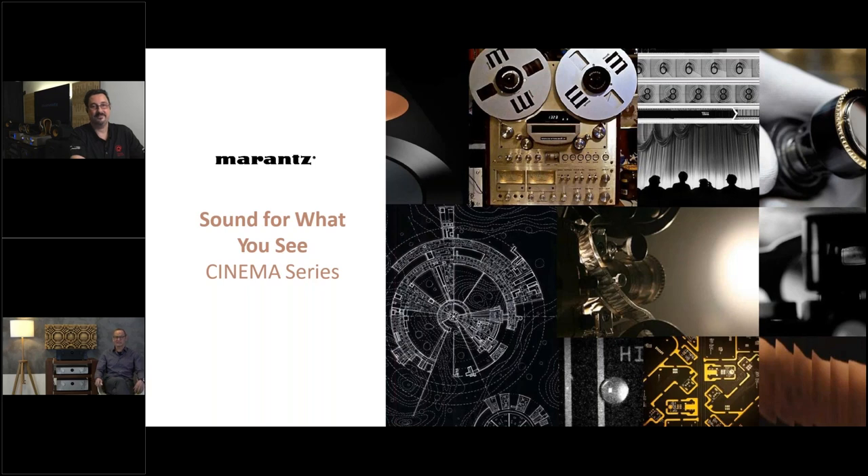Welcome again. Today's session is covering the new Cinema Series of Marantz, and that's actually very exciting because it's really something completely new. Not only on the technical side — we did a lot of modifications to enhance the performance, functionality, and user experience — but we also changed the design following the new luxury Marantz design. We put up a new slogan for the Cinema Series: 'Sound for What You See.' TVs are 4K today; the picture quality is so great, so many details, resolution, HDR — and the sound shouldn't fall short.